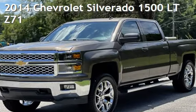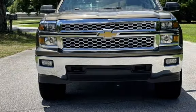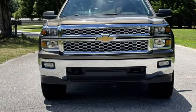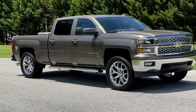Presenting a pre-owned 2014 Chevrolet Silverado 1500 LT. This four-door truck has an eight-cylinder, 5.3-liter V8 engine, with four-wheel drive and an automatic transmission.